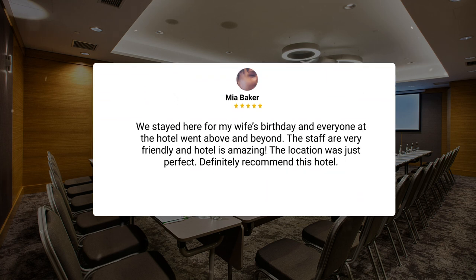We stayed here for my wife's birthday, and everyone at the hotel went above and beyond. The staff are very friendly, and the hotel is amazing. The location was just perfect. Definitely recommend this hotel.